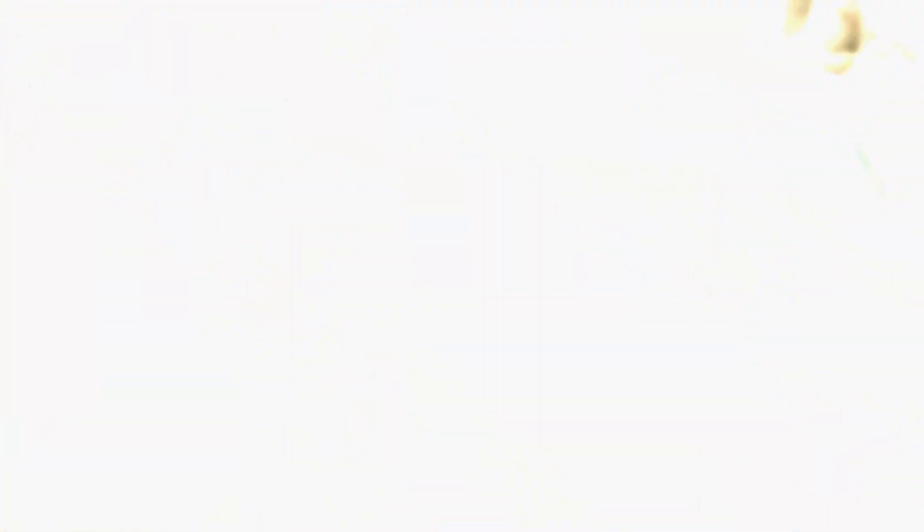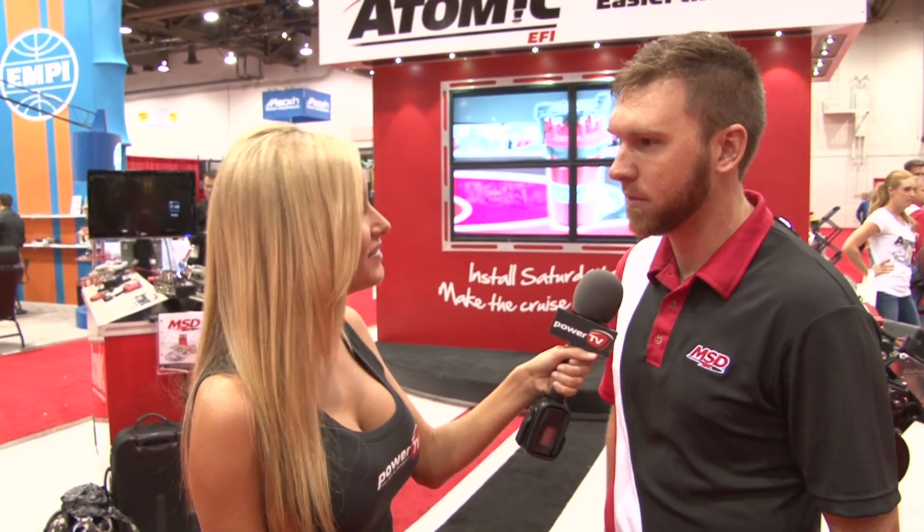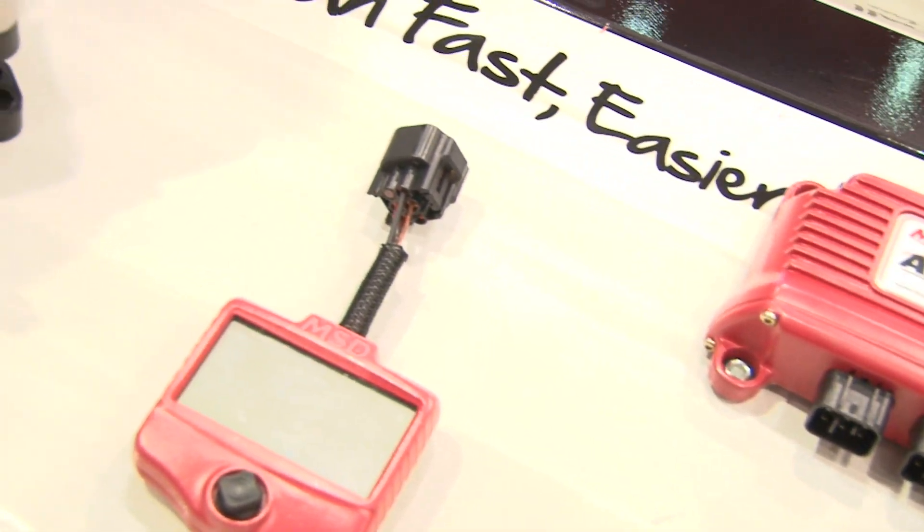What are some of the features you guys are showing? It's a self-learning system, so once you plug it in you can set up a few parameters in less than five minutes with our handheld controller. You don't need a laptop and you can forget about it.